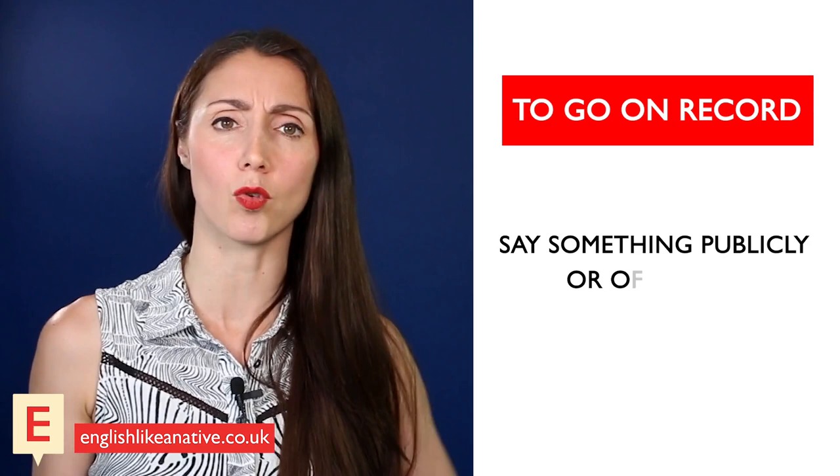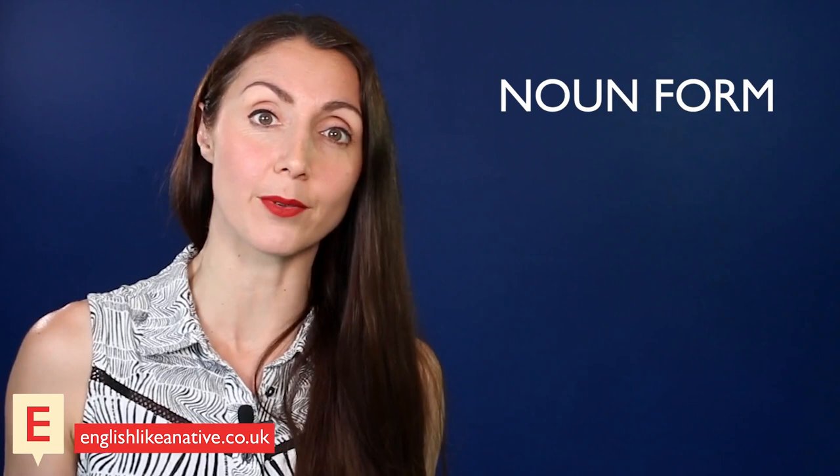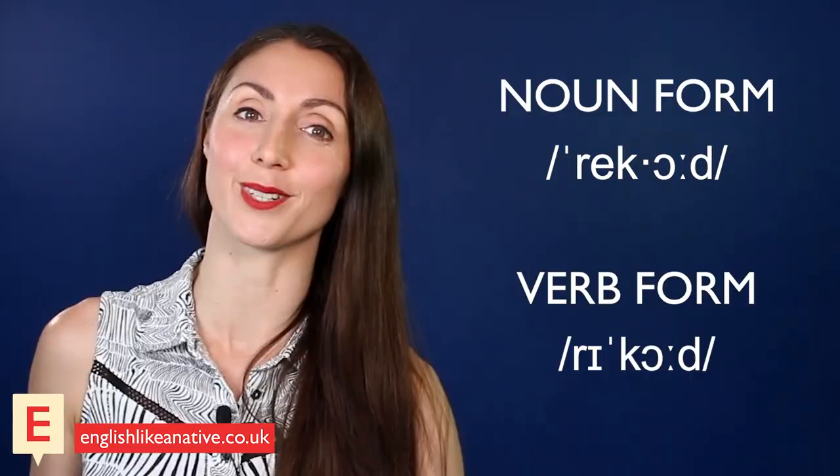Fun fact: 'record' is a homograph. In its noun form we pronounce it 'REcord'; however, in its verb form we pronounce it 'reCORD.' Stay tuned for more homographs in the future! Now it's about time we practise some speaking — come and speak with me in this well-prepared roleplay lesson. I recommend that you record yourself and then later listen back. I'll see you there!